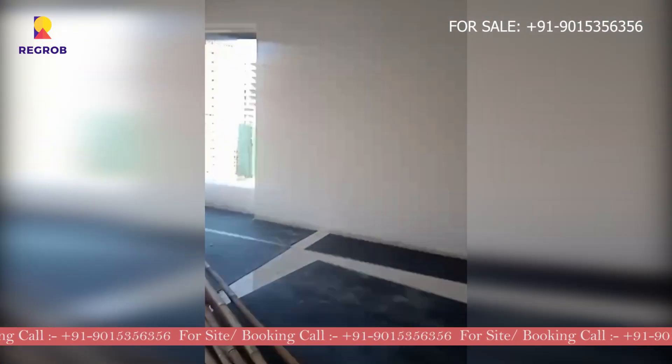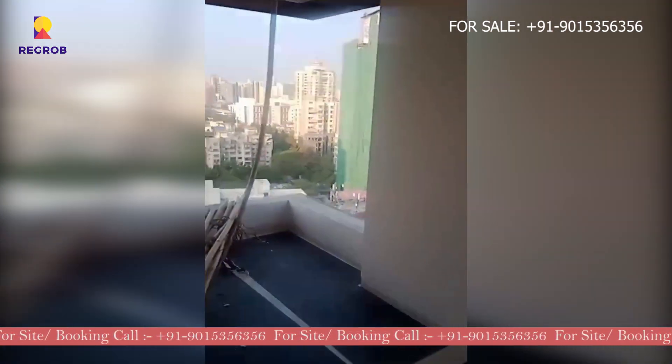Last but not least, our third bedroom, which is similar to our master bedroom.